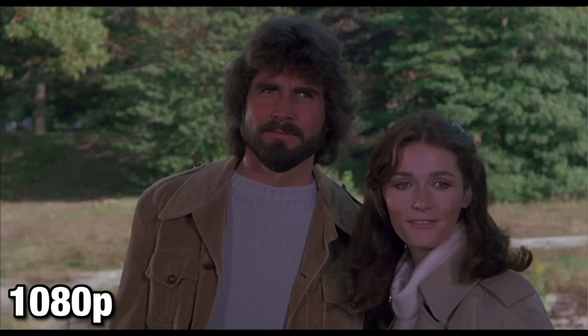If you've been following my channel for a while, you know that those are the magic words: original camera negative, 35mm, new restoration — usually a very good sign, and this is no exception. The previous Blu-ray from MGM was a bit faded, a bit washed out, almost colorless in some instances.